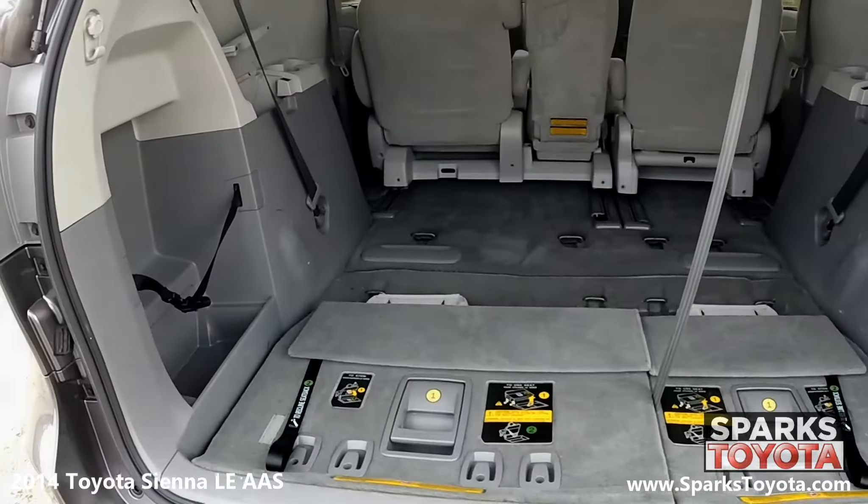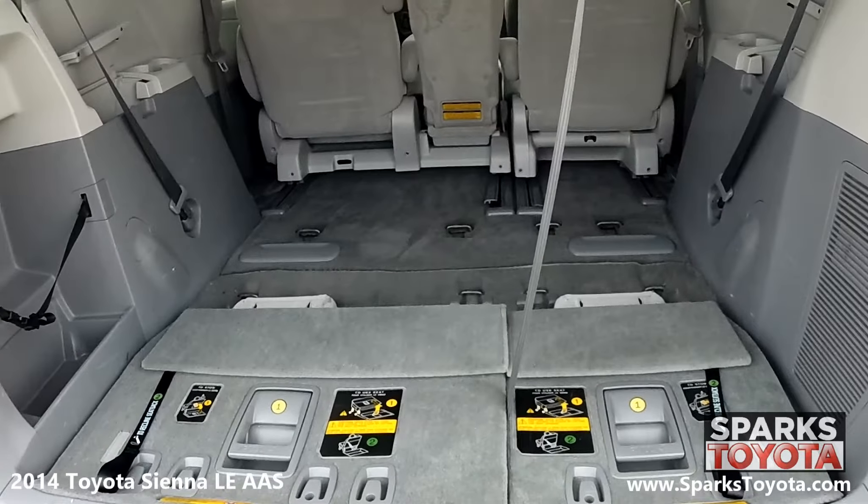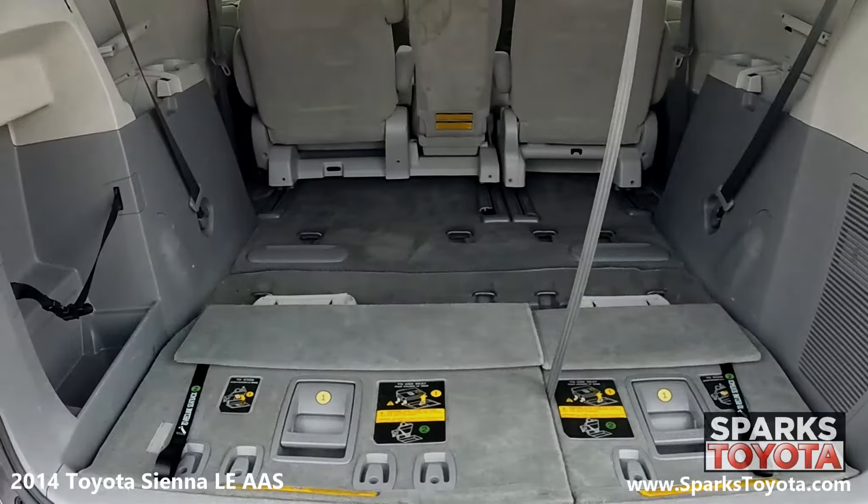Looking at the cargo area, you can see it's very spacious and the back seats fold down for more space if needed. This cargo area also features a power outlet and cargo lights for packing and unpacking at night.